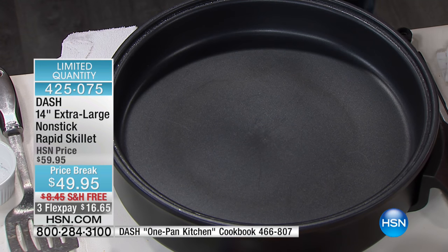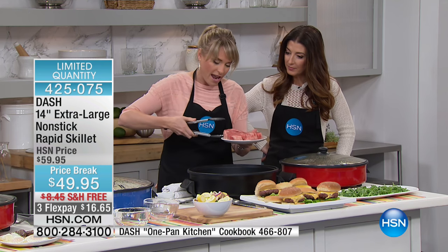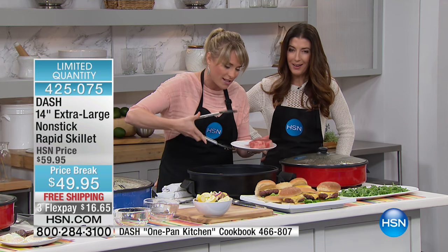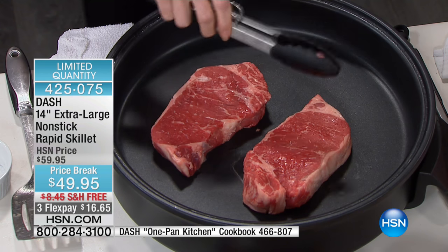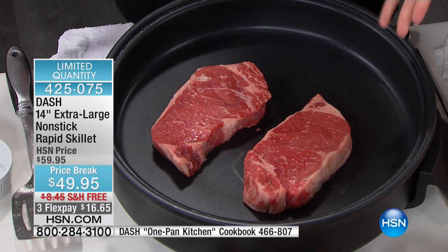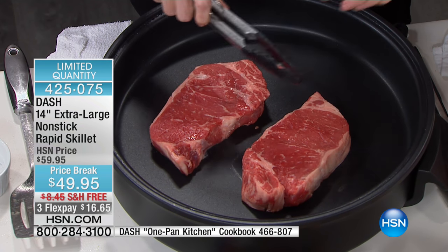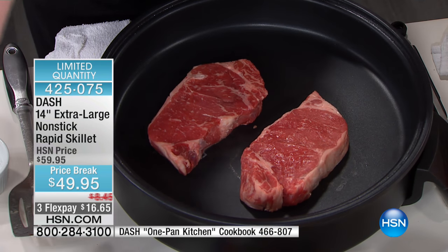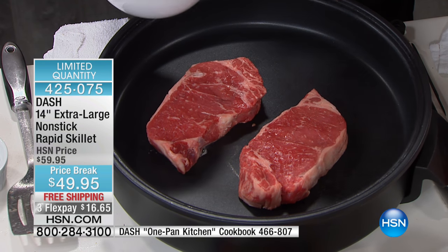You can get that beautiful sear. I'm going to pop in my steaks — in the high position that's 550 degrees. A lot of people don't sear because even their stovetop doesn't get to 500 or 600 degrees. Now you can get that sear, which actually locks in the natural flavors and natural oils, so that when you start cooking at a lower temperature you have a more flavorful meal.